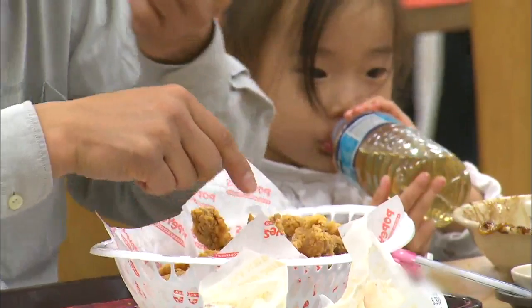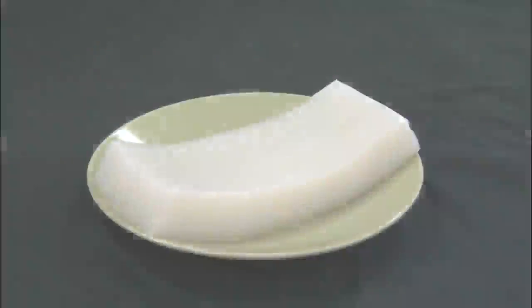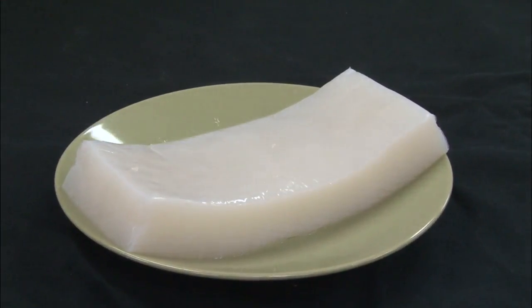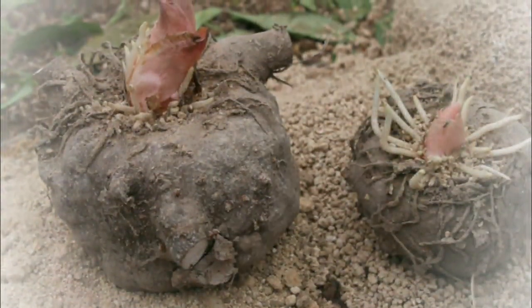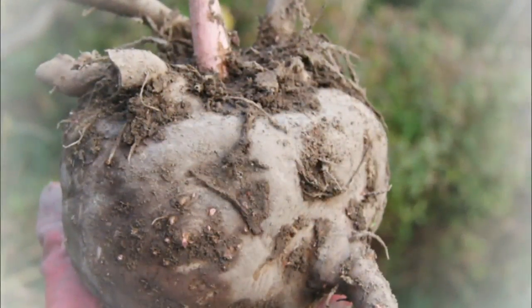There are really lots of tasty foods in the world. However, binging on fatty foods is the quickest way to gain weight. Konjak is the food Korean people turn to when they need to lose weight. Konjak is made with large starchy corms from a plant of the same name.